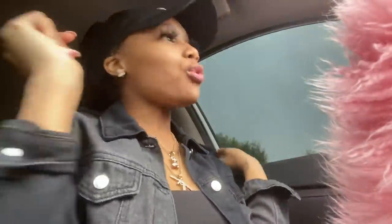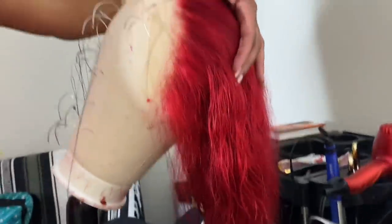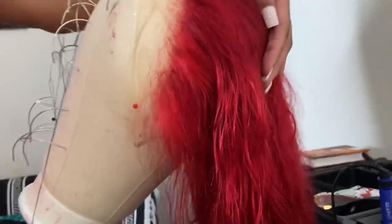I'm heading in to get this red bob — hopefully I come out cute. It's supposed to be raining and stuff. I'm low-key scared but I know it's gonna look good. I'm about to walk up here. It's wet but it looks good — thank you!